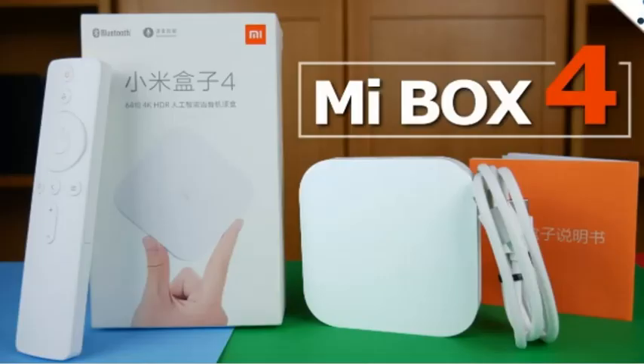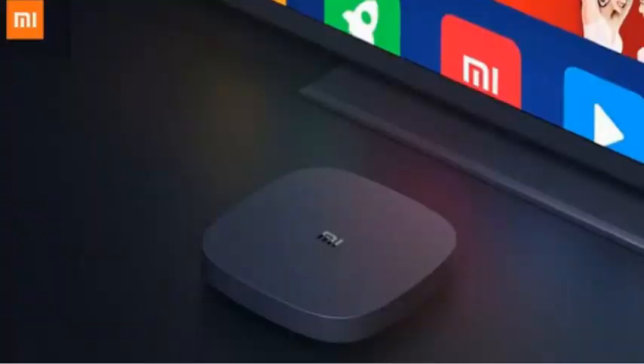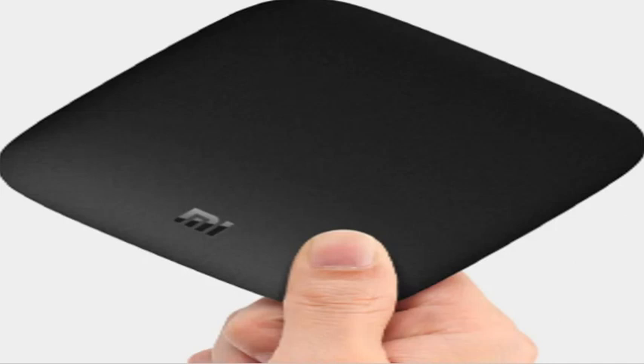Smart TVs are getting to be much more common these days, but a lot of users still prefer to opt for regular TVs and then use smart streaming dongles with them. Popular options such as the Google Chromecast and Amazon Fire TV Stick have made it much easier to get affordable smart connectivity on practically any TV with an HDMI port.